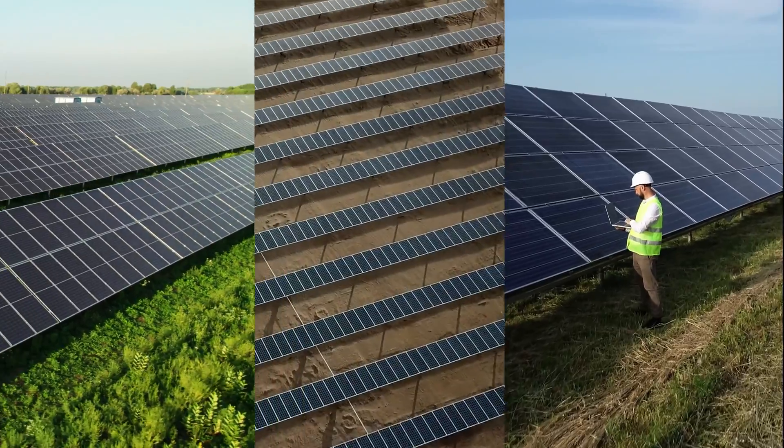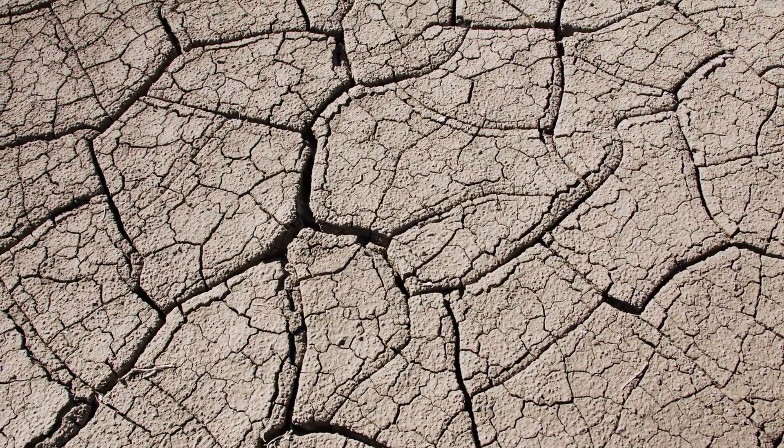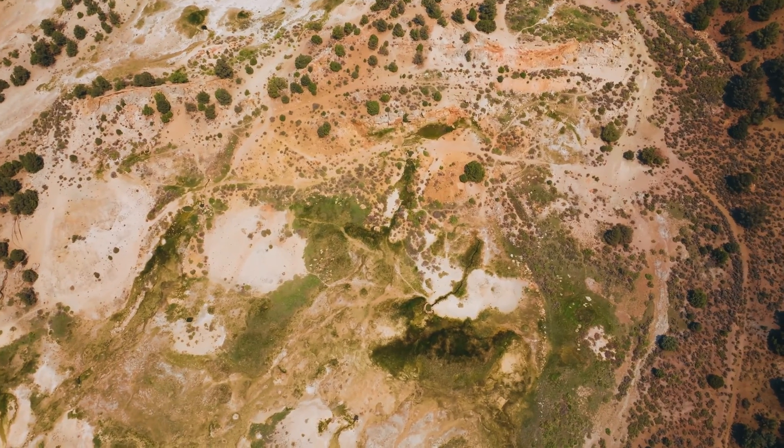Hi everyone. Today we're talking about starting a solar farm where the owners generate annual income thanks to their solar lease with Pivot Energy. With rocky soil and dry conditions, portions of the land aren't ideal for farming, but they can be perfect for a solar farm.